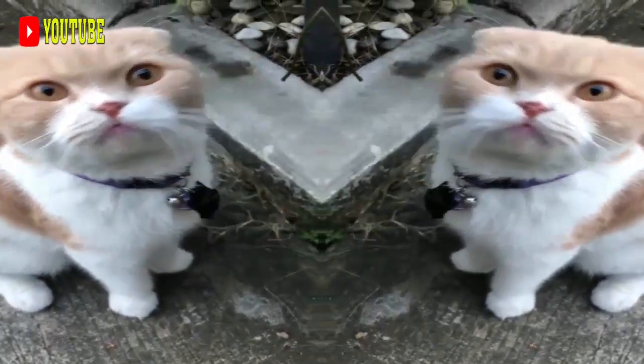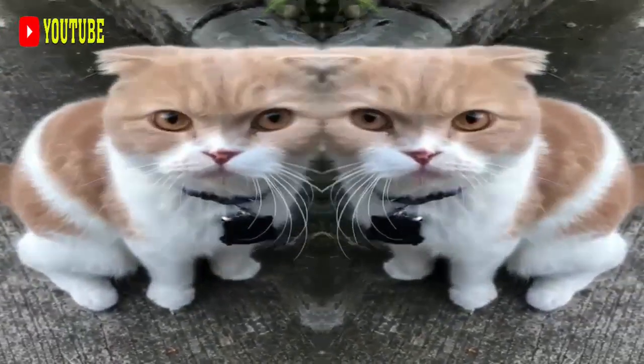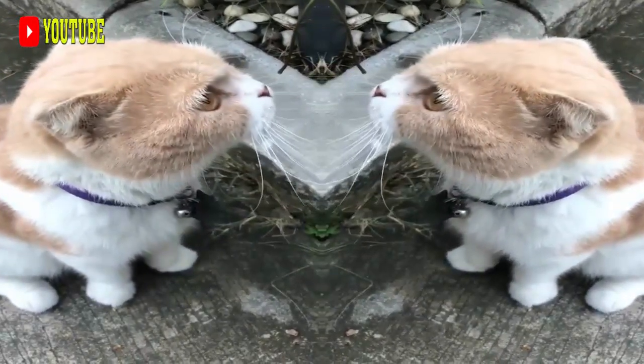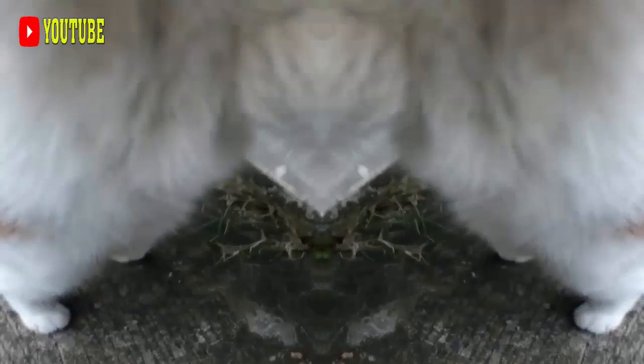There is a Japanese statue of a cat with its paw in the air called Maneki Neko, and as an artistic interpretation of the Bobtail, these statues are common in many Japanese shops as they are thought to attract good fortune.